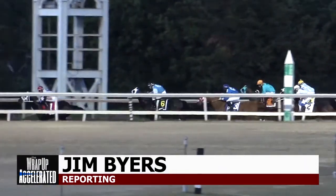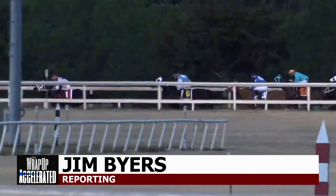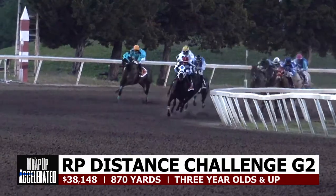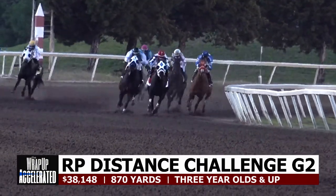Welcome to Accelerated, as we give you an up-close look at the Grade II Remington Park Distance Challenge, written for three-year-olds and up at 870 yards. It drew a strong cast of eight older runners.